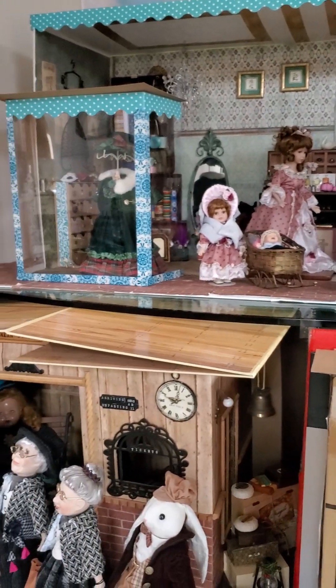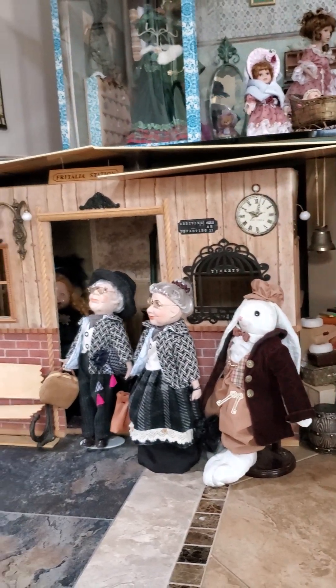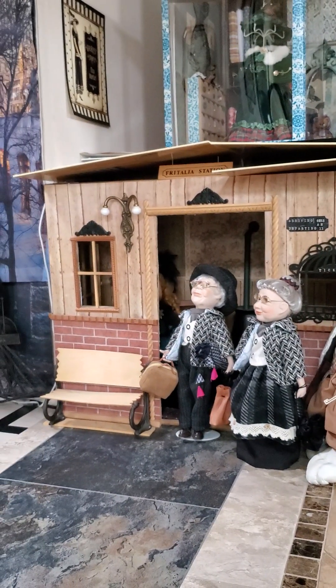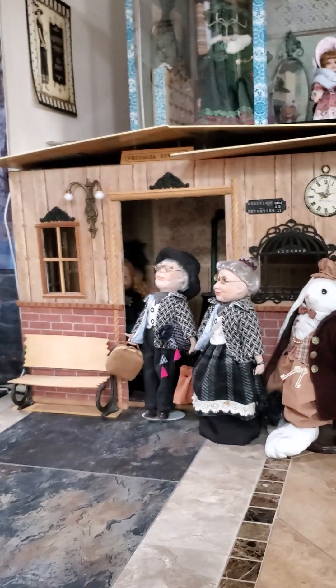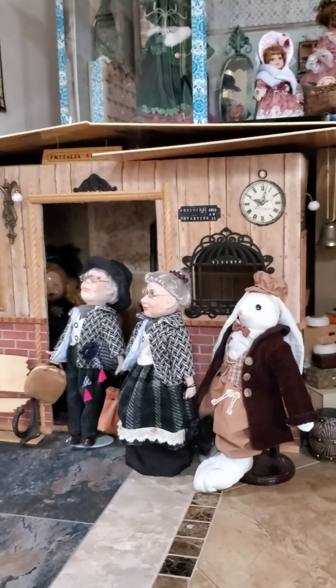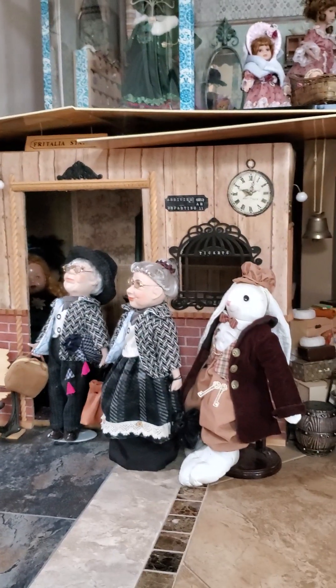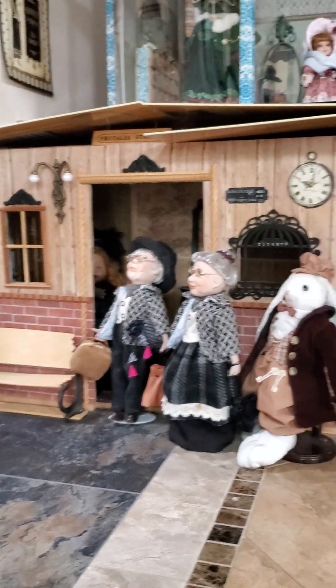I just realized I've been doing this video all in vertical and I meant to do it in horizontal. I'll continue this one vertical and then I'll make one in horizontal. This is the train station — it's the very first building that I made.